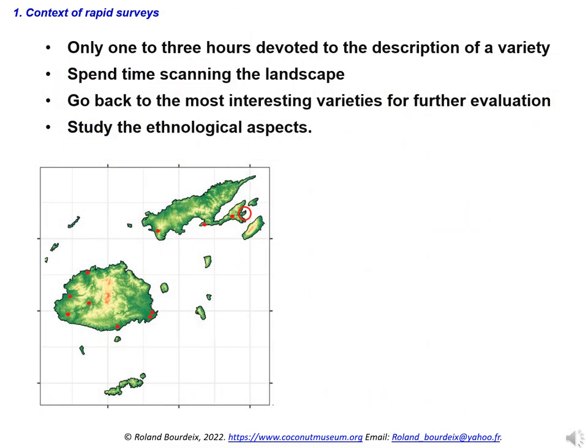We favoured an approach where only one to three hours were devoted to the description of a variety. We preferred to spend time scanning the landscape and detecting the most beautiful and rarest varieties, rather than describing in detail only two or three varieties. Of course, if you are a researcher or a farmer working locally and have more time, you will need to describe varieties in more detail. However, we think it is better to make a quick first assessment, explore the territory thoroughly, and then go back to interesting strains for more in-depth evaluations.